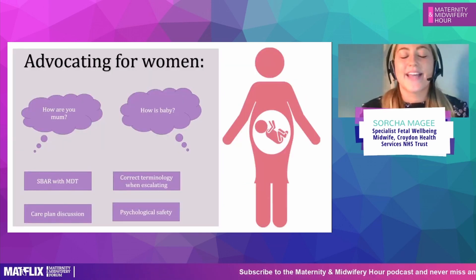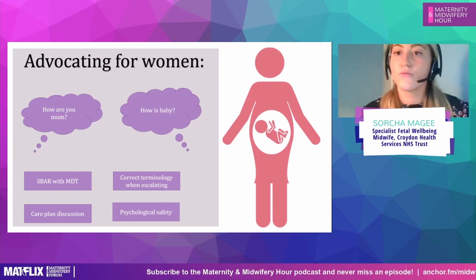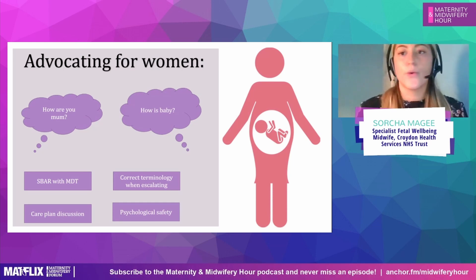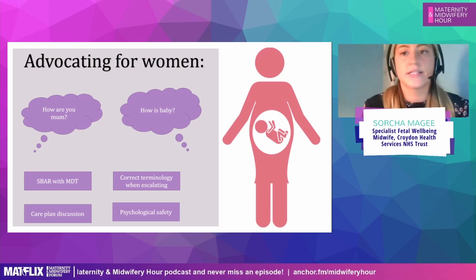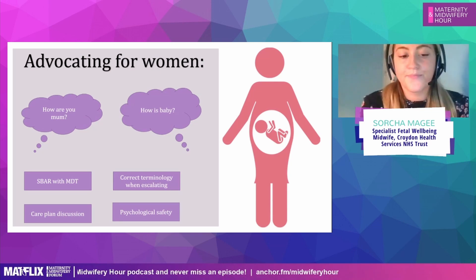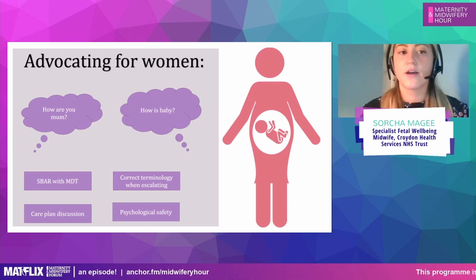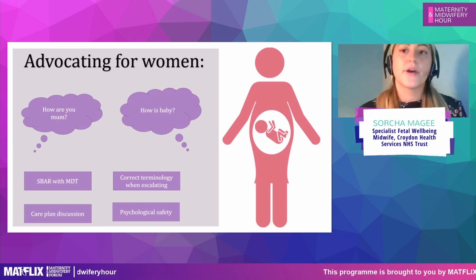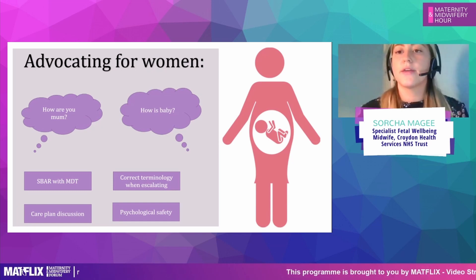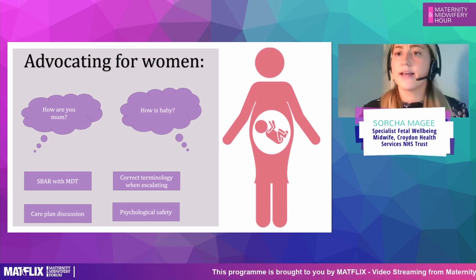Advocating for women is really important — we do it all the way through pregnancy: antenatally, intrapartum, and postnatally. This is part of our code. But when we're caring for women in labour, we need to think about what is happening. We ask: how is mum? How is baby? How is baby's movements? And if we feel things are deteriorating or the trace is becoming abnormal, we ask ourselves how we're going to escalate this appropriately.